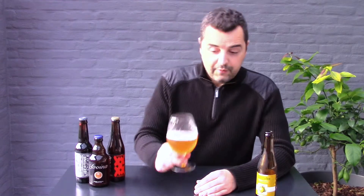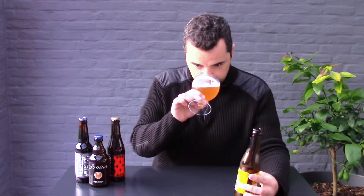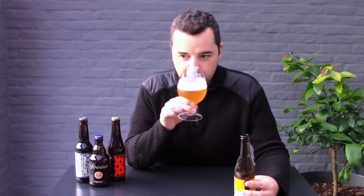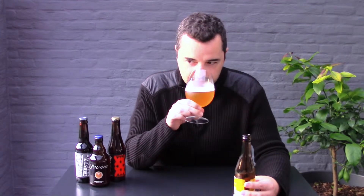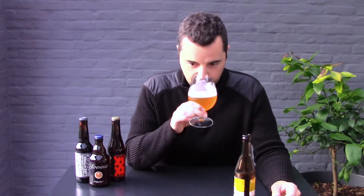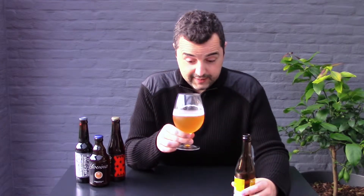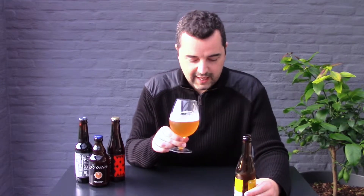Let's get the aroma from this Janike Quince Beer. It's a sweet, fruity aroma — you get quince, maybe apple, a bit of stone fruit, and some light caramel honey sweetness. It's not a very intense aroma but it's very nice.